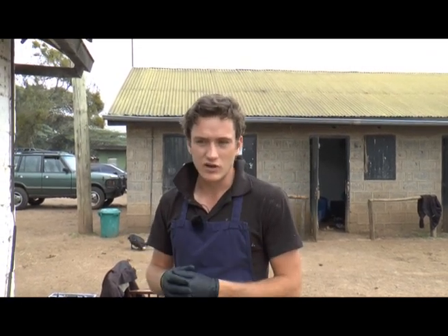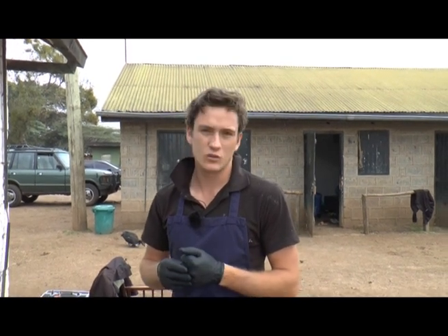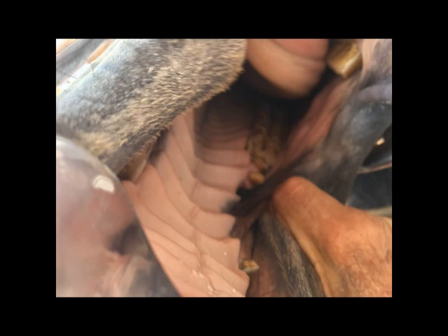Wolf teeth generally have a bad reputation in equine circles. Here's a good example of a rostrally displaced wolf tooth that is not tight against the molars. This particular horse had been giving problems throwing its head in the air when pressure was applied to the reins, and the owners were looking to try and find a different bit to stop this problem. However, on inspecting the horse's mouth, the cause of the problem became very clear.